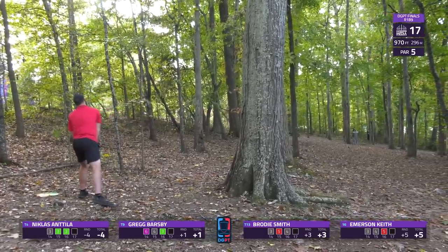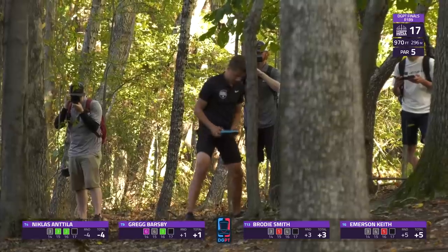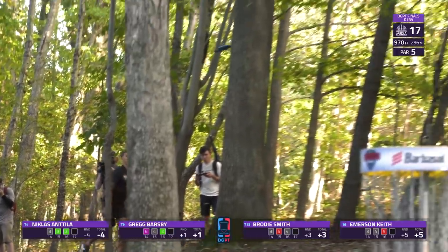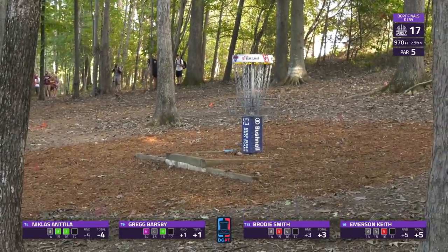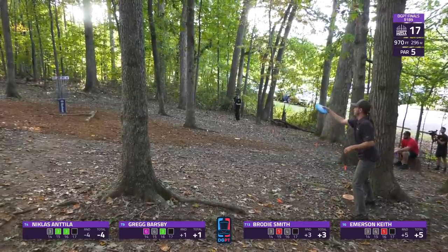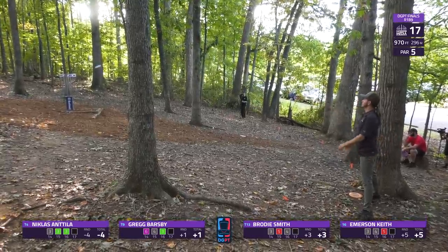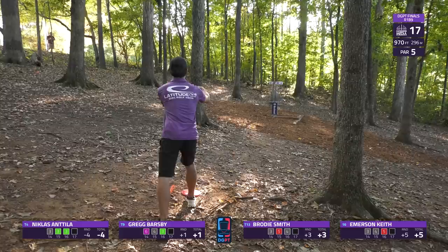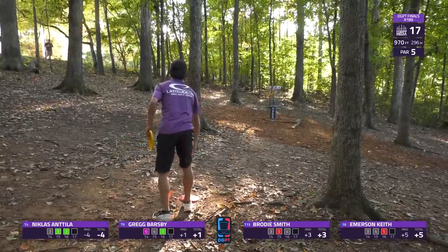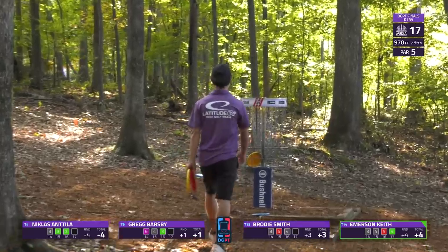A lot of choppy forehands on this hole so far, trying to get up and around the corner. Niklas going to try a long eagle approach to give himself a birdie chance. Count the birdie — it seemed more like a layup play, maybe he was giving it a soft bid. Nice putt there from Keith going to get a birdie here on 17, giving him a little something to celebrate. As we did have eight birdies and one eagle today — Alden Harris able to connect for the three on this one.